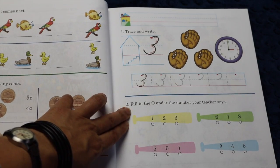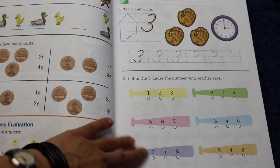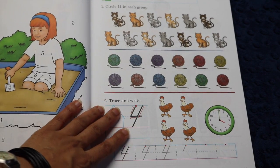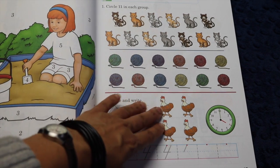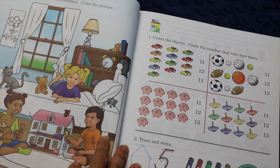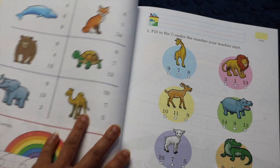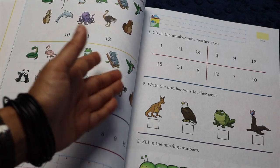For example, here it says 'fill the circle under the number your teacher says' — instead of reading a teacher's guide, I'll just say whatever number I want. It goes on with more counting practice. I like that they introduce things like clocks quite early in a way that makes sense. For instance, here they have tracing and writing four, they show you four chickens, and they have four o'clock. So it's a nice way of showing all of that stuff at once. Abeka seems like a very traditional approach — there isn't much theory involved.